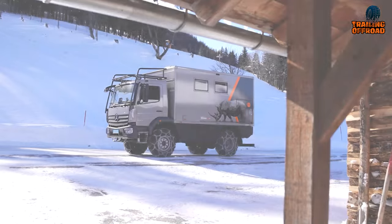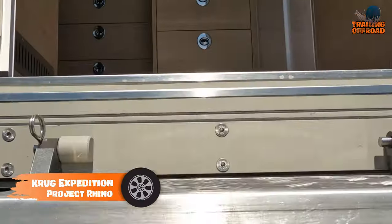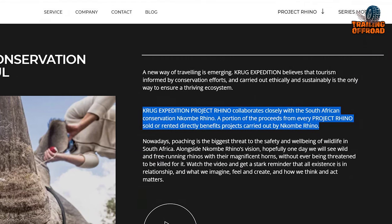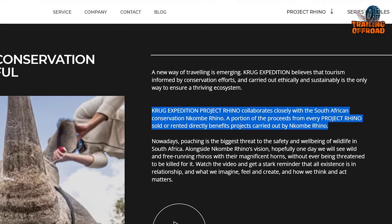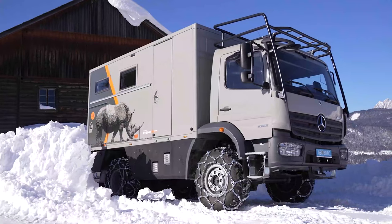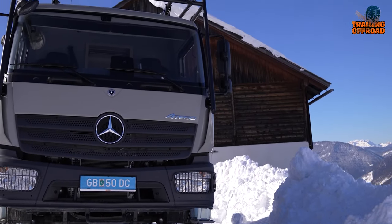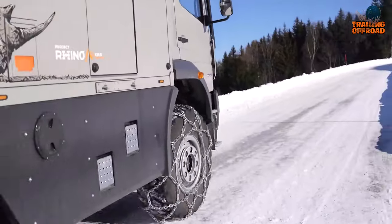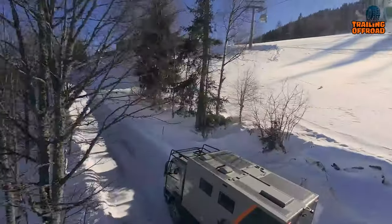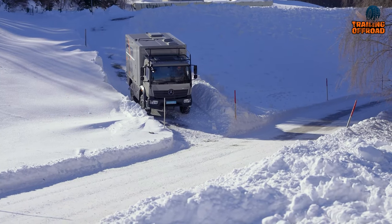The Krug Expedition Project Rhino is an impressive expedition vehicle that boasts remarkable off-road capabilities. According to Krug Expedition, every sale they manage will go to a noble cause — a donation directly to Nikobe Rhino, a South African organization that protects endangered species. This beast features a powerful 231-horsepower, 170-kilowatt engine and a permanent all-wheel-drive system, providing exceptional performance in any terrain. Equipped with a PowerShift 3 off-road automatic gearbox and three differential locks, this vehicle offers maximum control and stability in challenging conditions.